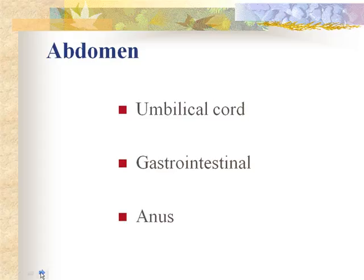We check anal patency by doing the first temperature rectally — use lubricant and hold the thermometer in place. We are also making sure the GI system is intact from mouth to anus by watching for the passing of the first meconium stool, which we'd like to happen within the first 24 hours. If longer than 24 hours, we get concerned, and the pediatrician may perform a digital exam or try to dilate the anus. Usually a rectal temp is enough to stimulate passage.